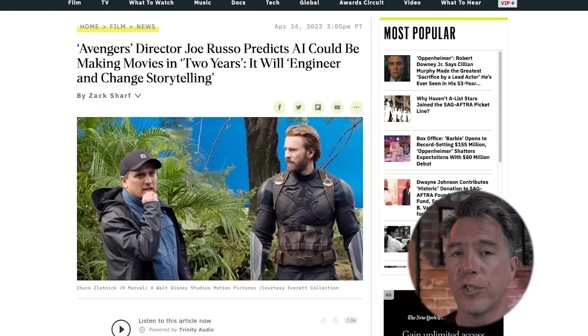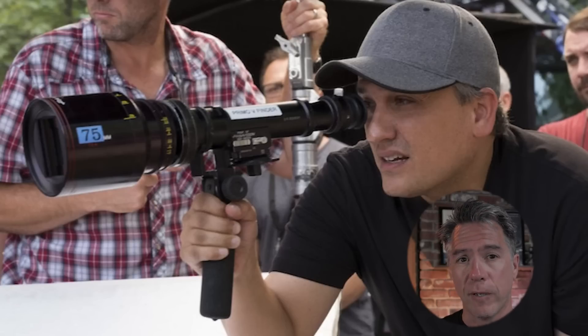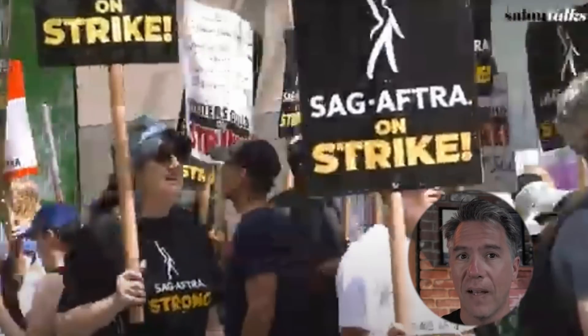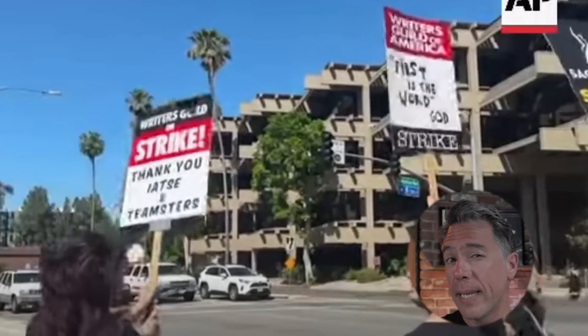Just a few months ago, Avengers director Joe Russo predicted that we would be seeing fully AI-generated movies within two years. I'll admit at the time I had some doubts about that, but then I remembered Joe Russo is a guy who's made a few billion-dollar movies and I am a guy with a YouTube channel. Point being, Joe Russo is in a class of filmmakers who have probably seen technology in development that has not filtered down to us. Looking at all the threads of current AI technology, two years does not sound unreasonable. I would be remiss not to mention these are obviously a lot of the issues the Screen Actors Guild are currently striking against — please do let me know how you feel about that in the comments below.